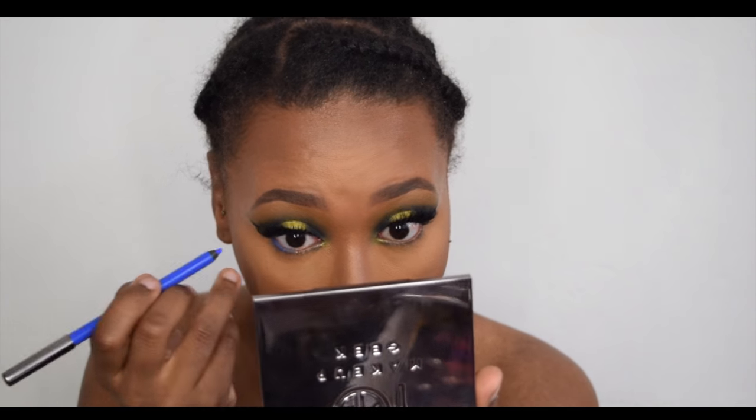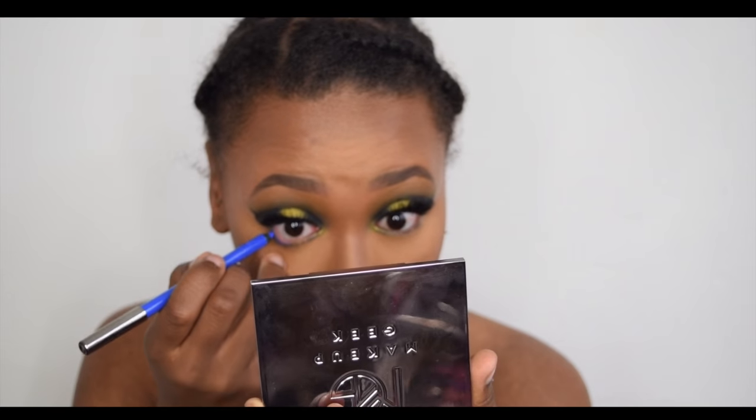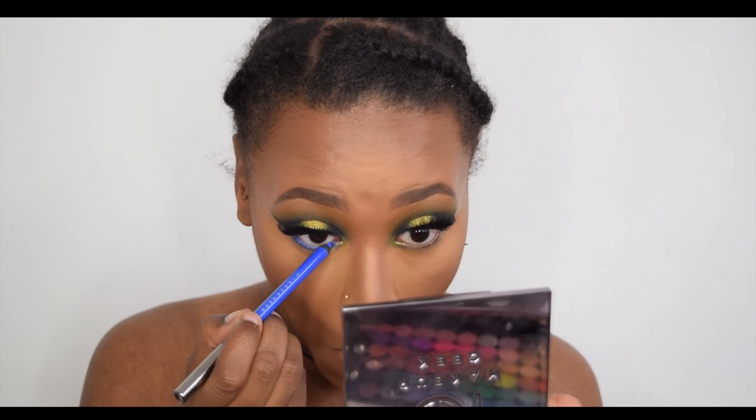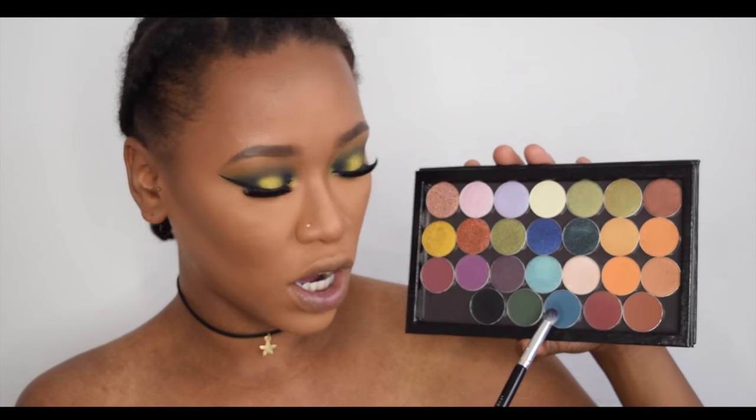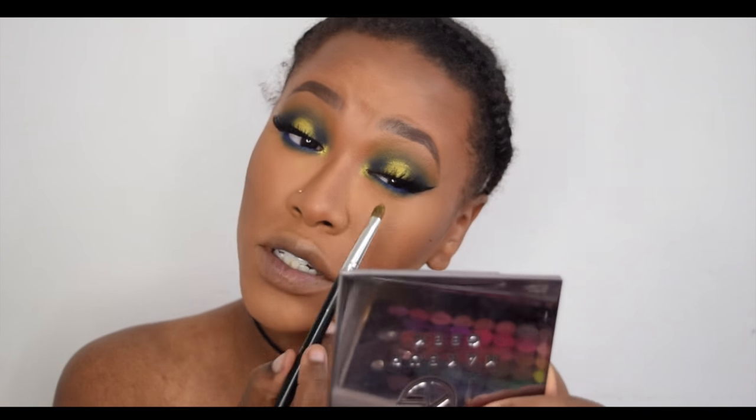Makeup Geek sent me eyeliners, so I'm going to use this bright blue on the waterline — something different. That is gorgeous, so pigmented, so vibrant! I'm so happy. I'm going to smoke it out with a tiny bit of Peacock by Makeup Geek on my inner corner just to make it a bit more intense.